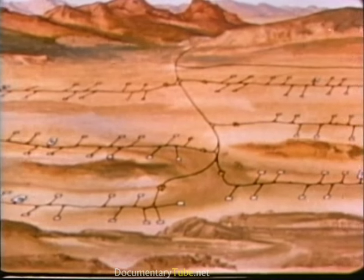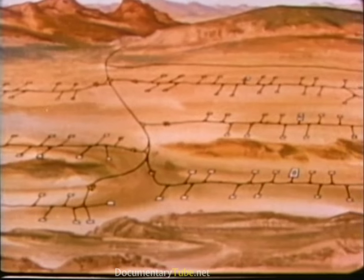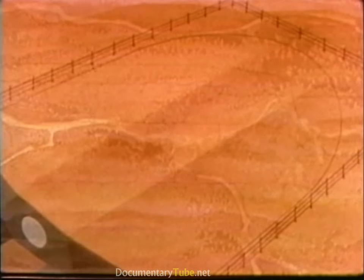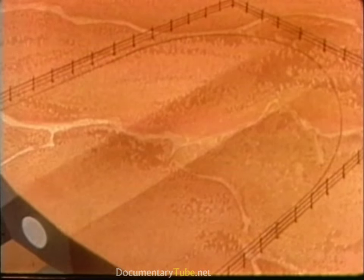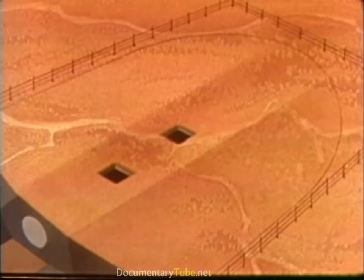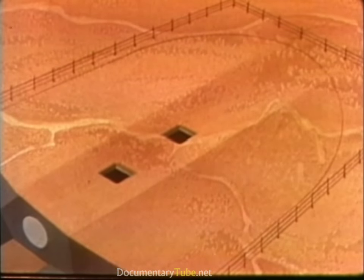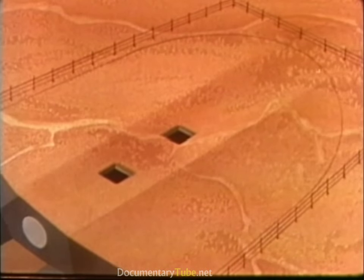The emplacement of an MX missile and launcher for each set of shelters would complete deployment for that valley. As another verification feature, each shelter would be fitted with ports which could be removed for inspection. This would allow Soviet surveillance systems to verify the number of deployed missiles.